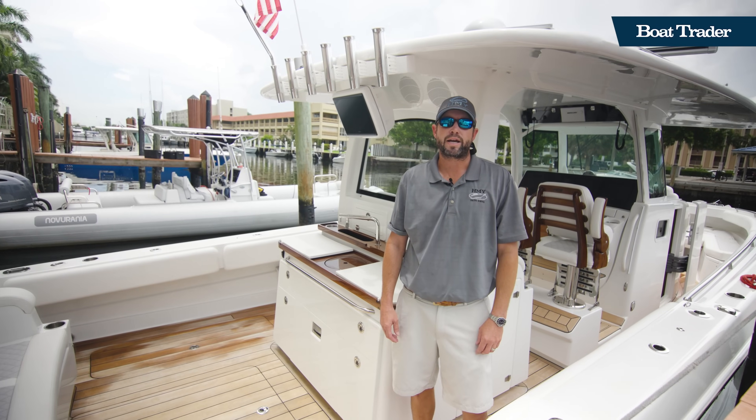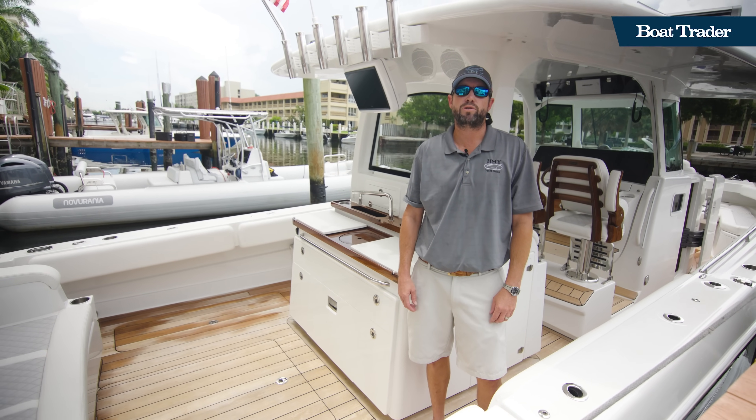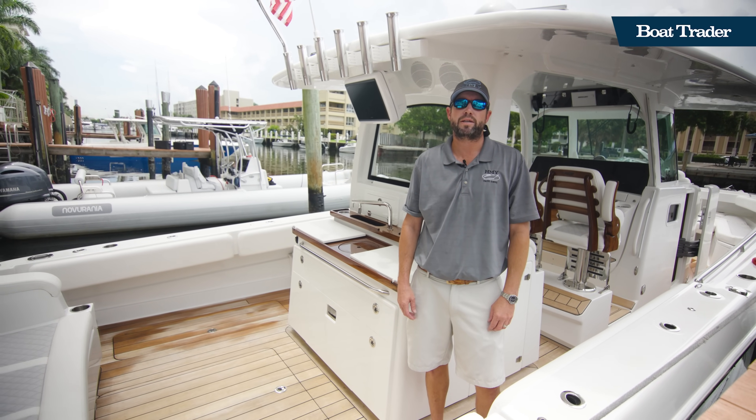Hey, I'm Mark Mitchell with HMY Yacht Sales. I'd like to introduce you to my newest listing, the 2022 42-foot HCB Lujo.